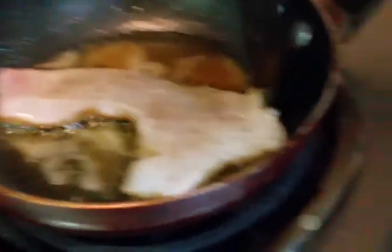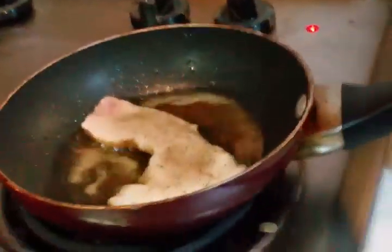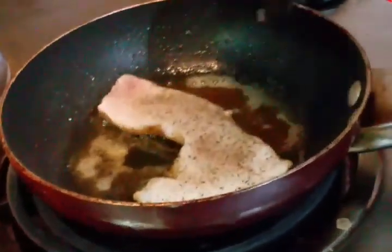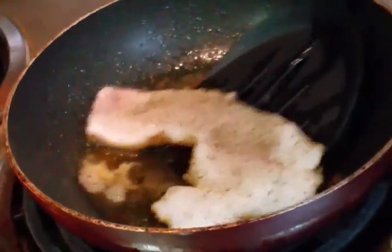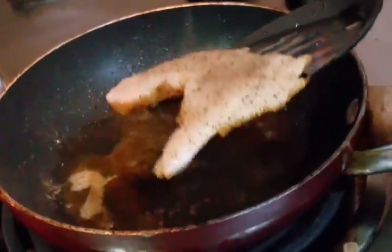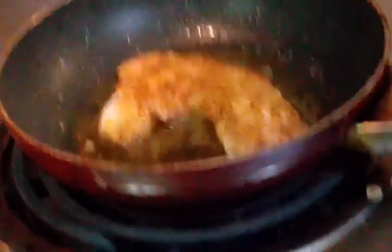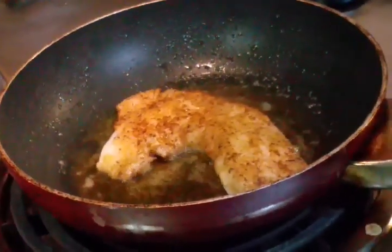It looks like it's folding up just a little bit, we'll give it a couple more minutes. Alright guys we are ready to flip it — when you flip it make sure you back away because it'll splatter. Look at the sizzle on that — beautiful meat. I love crappie, crappie is an awesome meat.